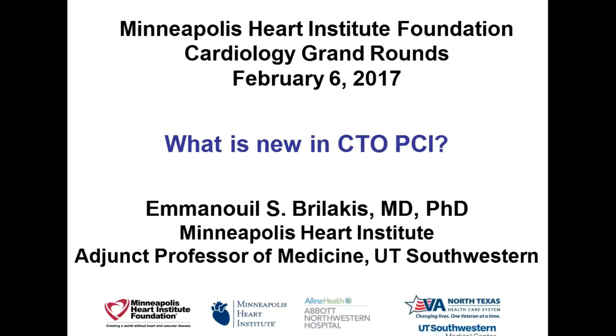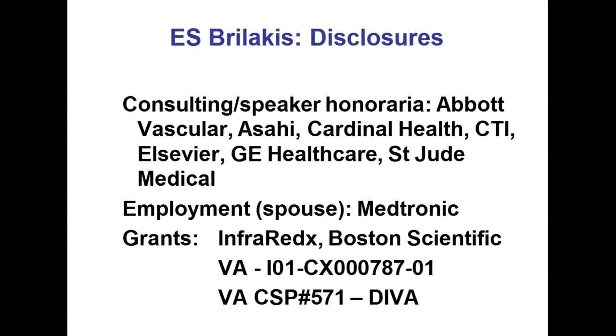Good morning again. Thank you all for coming. Maybe we'll start a little early or on time so we can be done on time. It's a great pleasure to be here again today. I think it was about a year ago that I came for the first time, and that was obviously a fateful meeting. I'm still around. It's been great fun to be here for almost five months now. One of the main things we do on the clinical and research side is CTO-related intervention and work. I'll go over some of the newer things happening in the last year and how they relate to our practice as well as general developments.